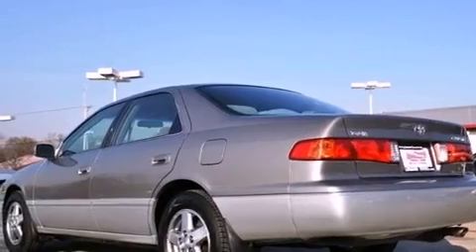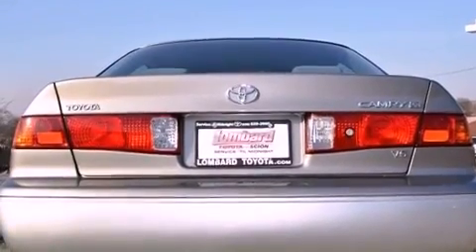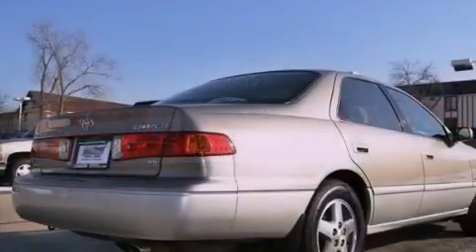All of the following features are included: alloy wheels, air conditioning, cruise control, a CD player, a security system, and a two-tone paint job.